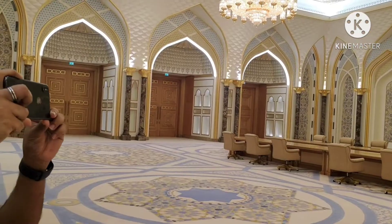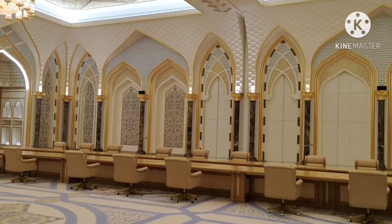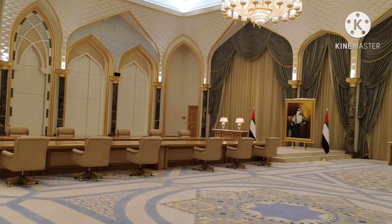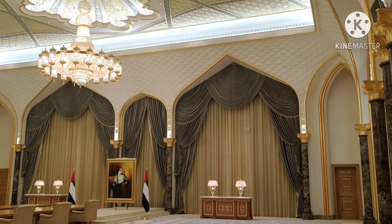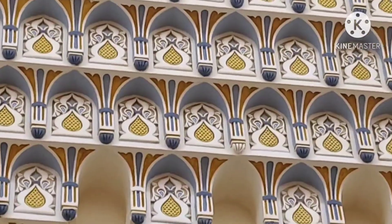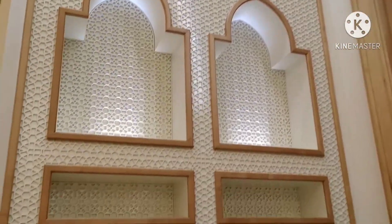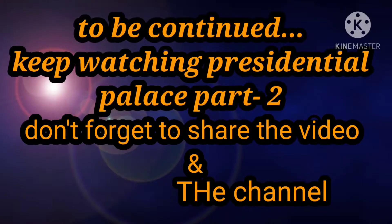Now I will show you the meeting room. This is the meeting room — this is amazing!